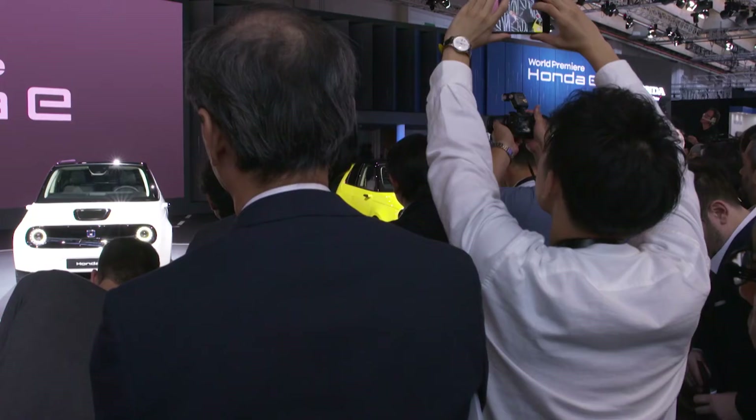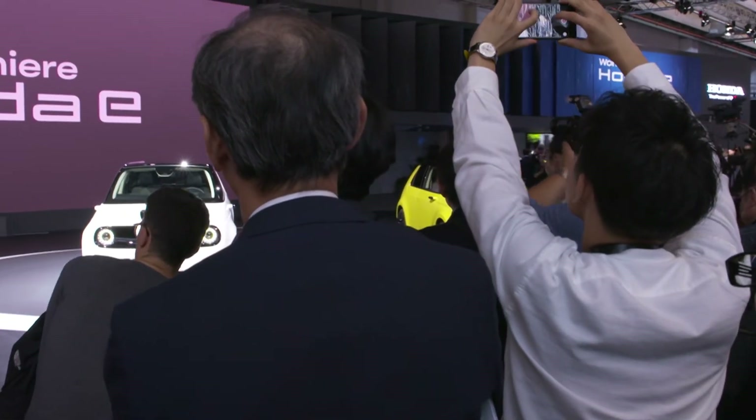Central to the connected environment of the Honda e is the Honda Personal Assistant, which uses voice commands to control apps and online services.